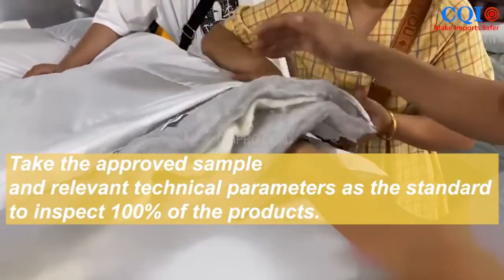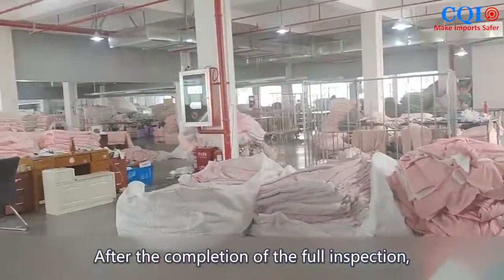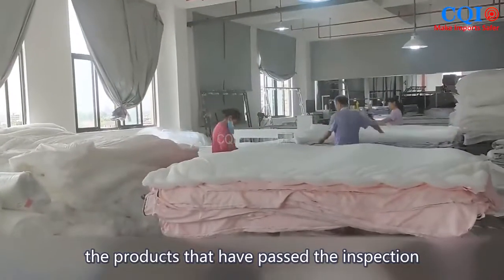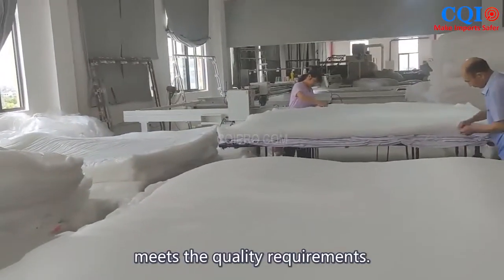Taking the approved sample and relevant technical parameters as the standard, inspectors check 100% of the products. After completion, the products that have passed inspection will be sealed with a specific mark to ensure that each product shipped meets the quality requirements.